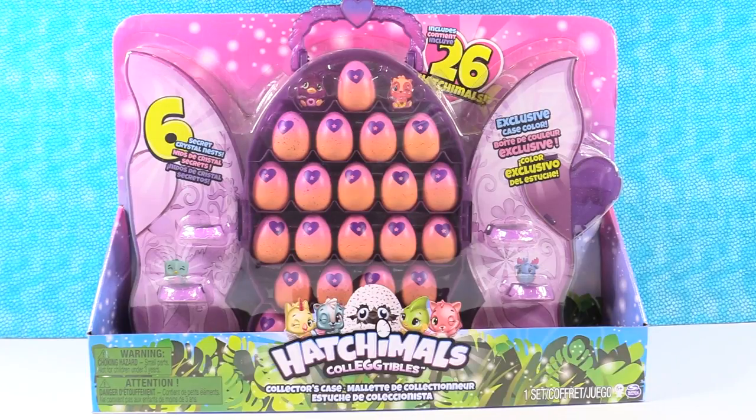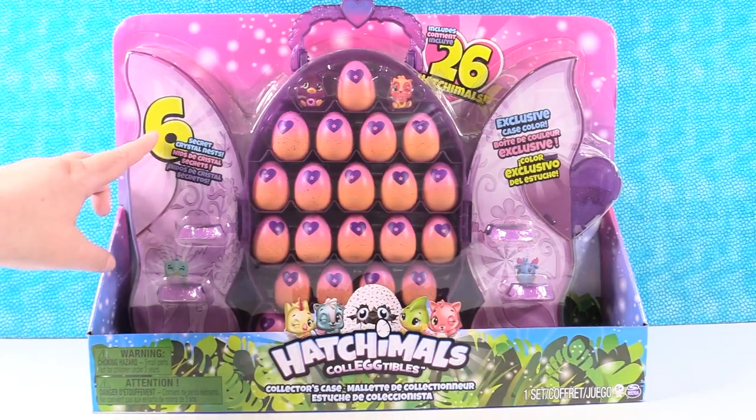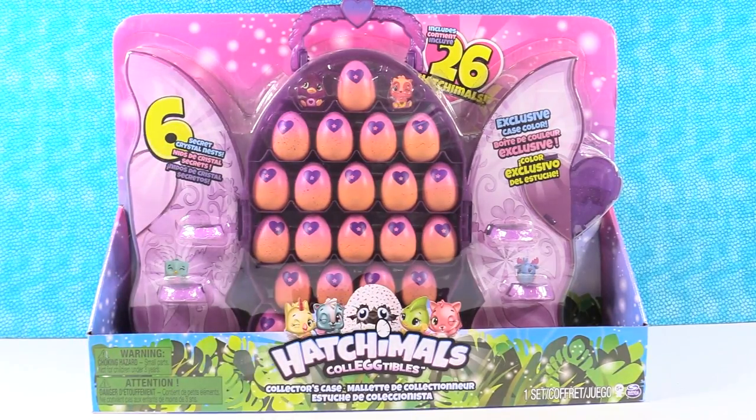Hey guys, it's Shannon and Paul. Check it out - today we're here with the Hatchimals Collectibles and this is like a super secret special exclusive set. So it's this big Hatchimals Collectibles collector case and it also says it has six secret crystal nests inside.